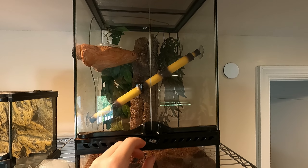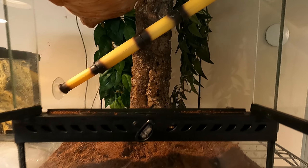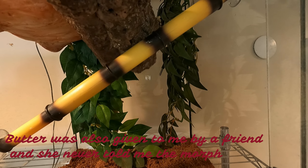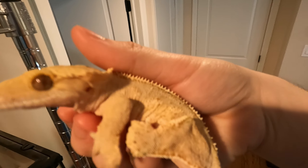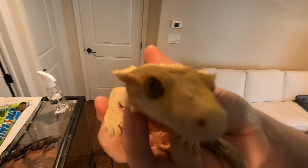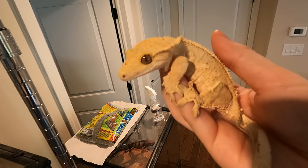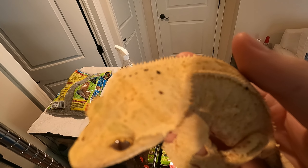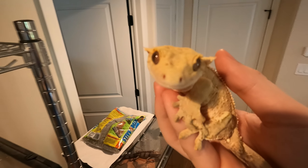Now this is my second crested gecko's enclosure — Butter. I don't know what morph she is; she's yellow, that's all I really know. She's a little bit bigger because I think she's a pretty big crested gecko. She's got some little Dalmatian spots. So if you know what morph she is, let me know down in the comments — I have no idea.